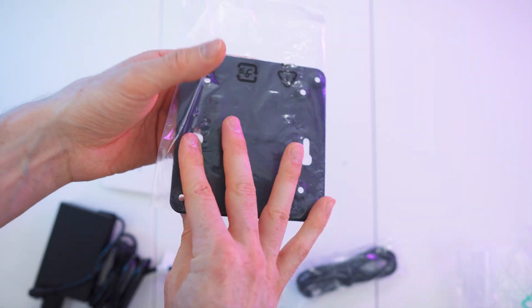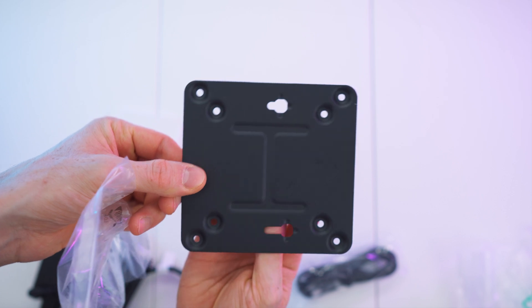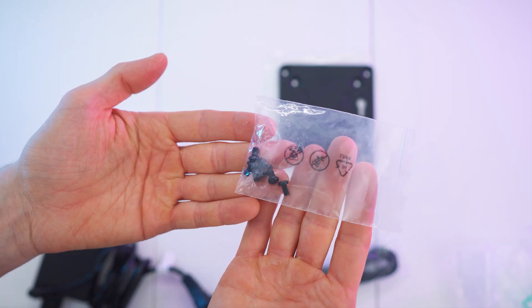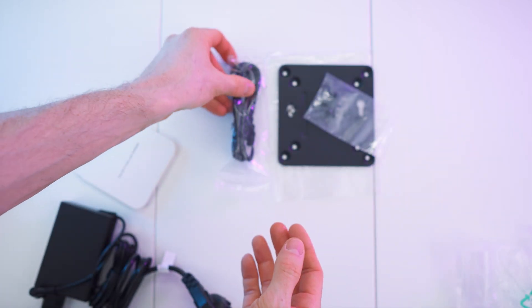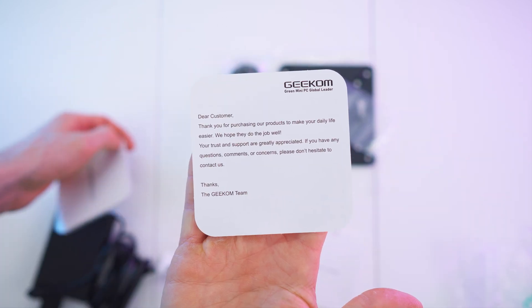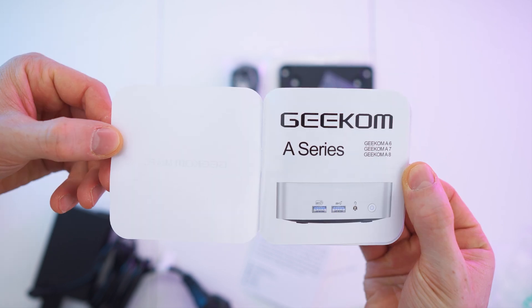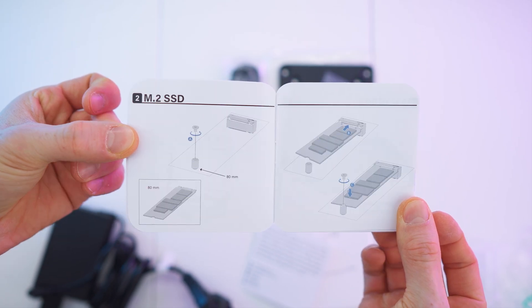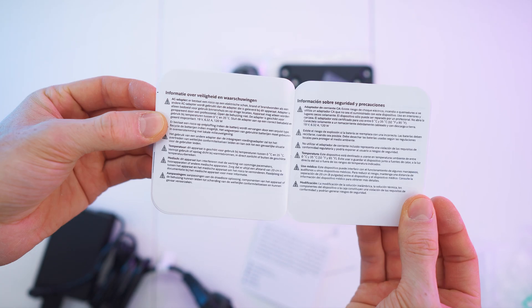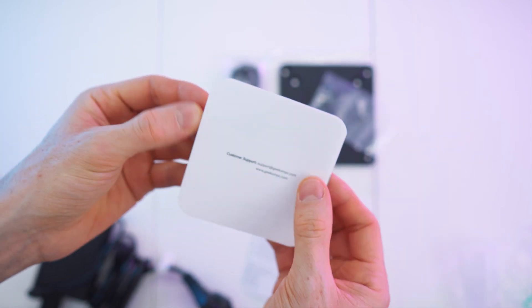So, the backplate is for screwing onto the back of a screen, for example — same design as we know it, with the screws for it. A regular HDMI to HDMI cable. Inside the envelope we have all the paperwork: a thank you letter with all the socials on the back, and the manual for the A-Series. The rest is multi-language safety warnings. Nice manual overall.